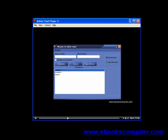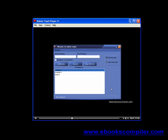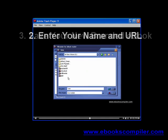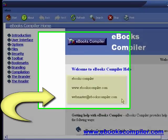An e-book has been already created for you. All you need to do is add your name and URL to the e-book with the free e-book brander. Easy. One, open the free e-book brander. Two, enter your name and URL. Three, save your new branded e-book. Now you've got a branded e-book with your name and a link to your website.